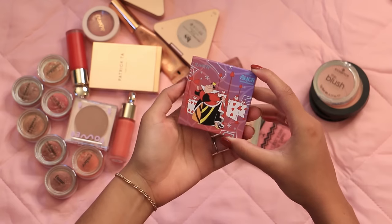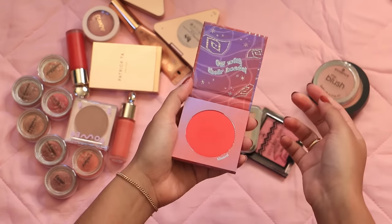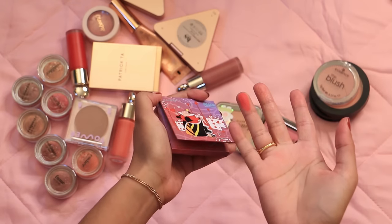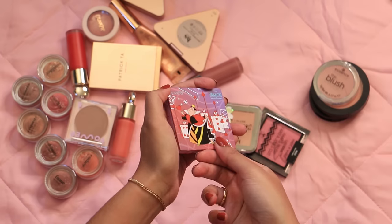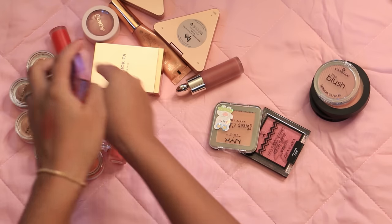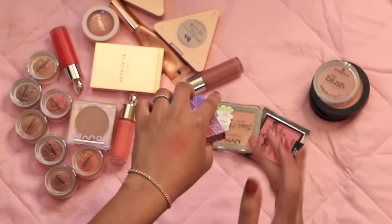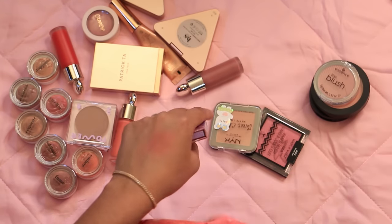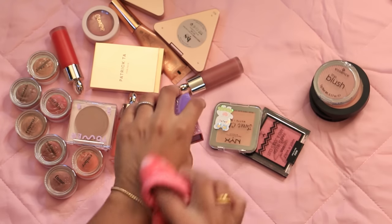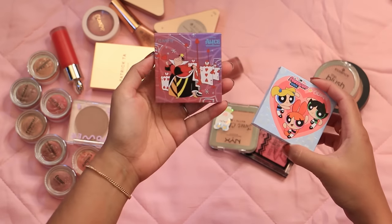Next, another ColourPop blush from their Alice in Wonderland collection — this is Silence. I love the packaging with 'Off with their heads' at the top, notably no mirror in this one. I wanted a matte red powder blush to complement my red liquid blushes. There's something about this red that's giving watermelon a bit — not as deep as I'd like. But I'm still going to hold on to it because it's a pretty unique shade in my collection, and I already lost one Powerpuff Girl; I can't lose the Queen of Hearts as well.